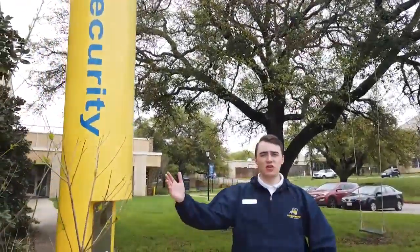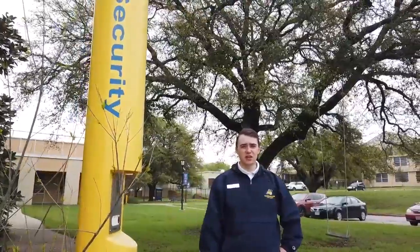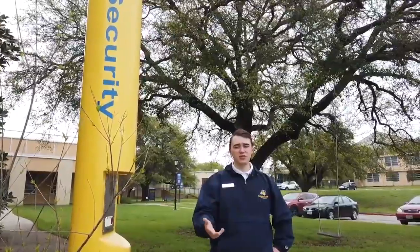Throughout campus you might notice these large yellow security poles. These are call boxes to campus security, but it's also recommended that you put their phone number in your phone as an emergency contact.